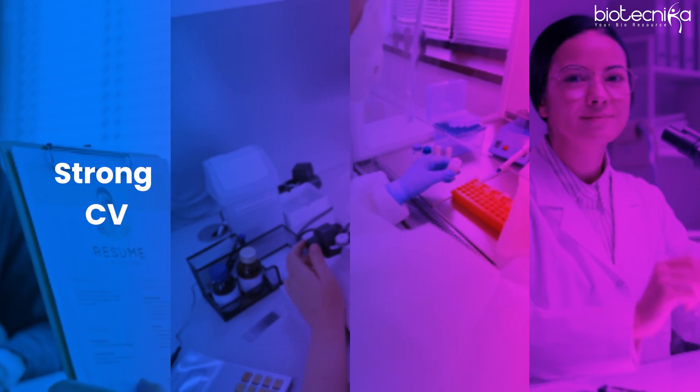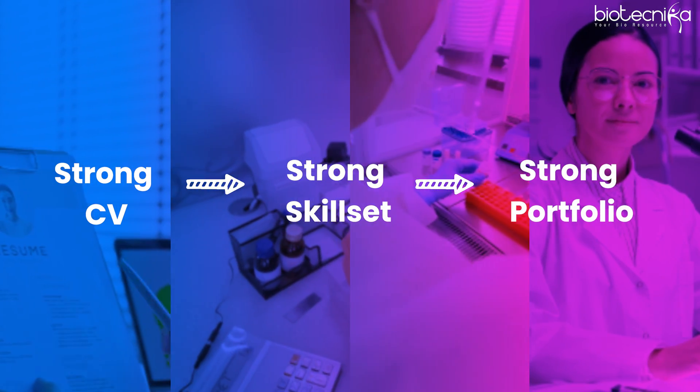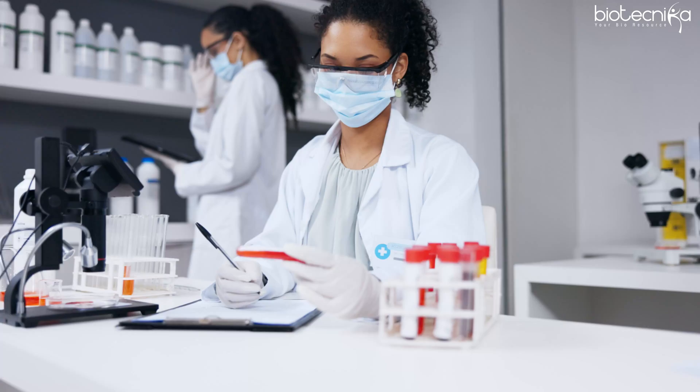You will be able to build a strong CV, a strong skill set, and a strong portfolio. Many times you will get the confidence that if you are left in the lab alone and given an experiment, you can do it on your own. It is very important as a fresher to have the confidence to run an experiment end to end.